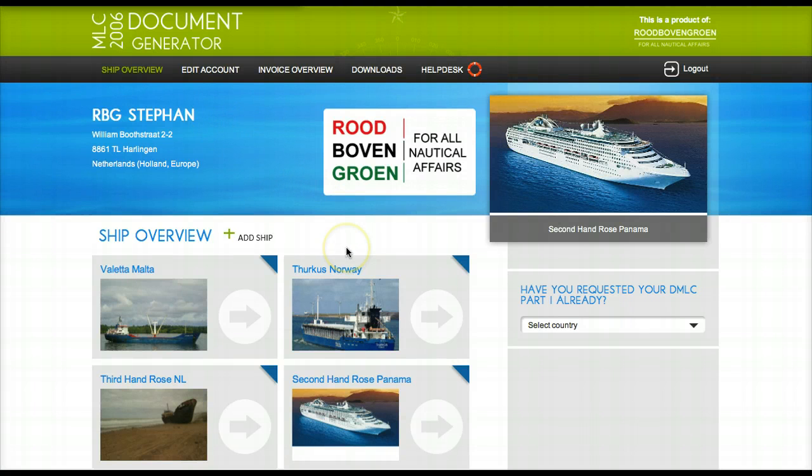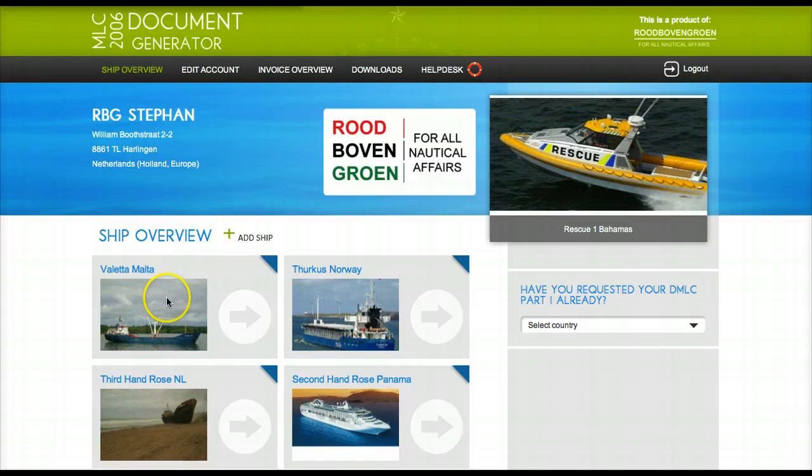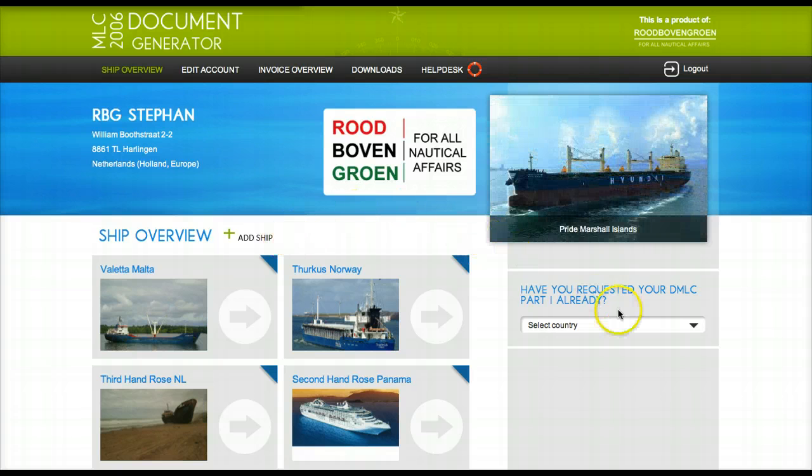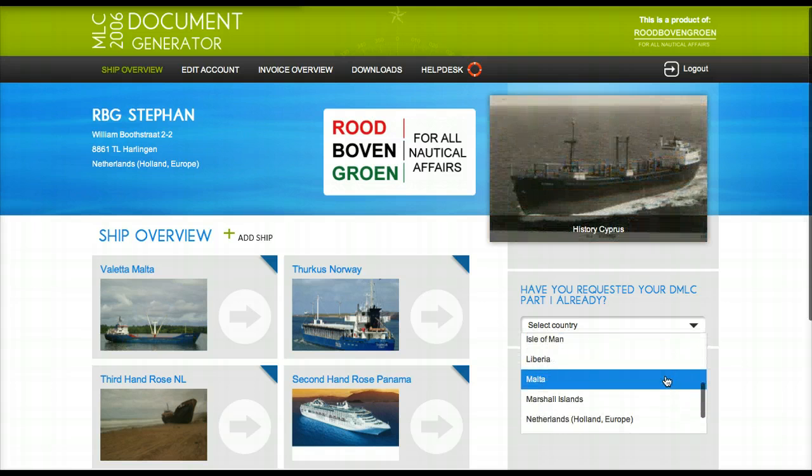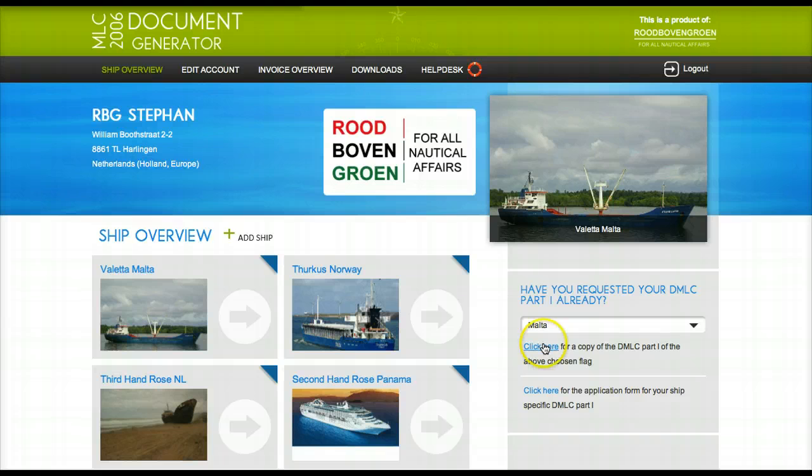Here you can start to apply for your DMLC part number 1. For example, Malta — this vessel is flagged with a Maltese flag, and you can check here for the DMLC part number 1.